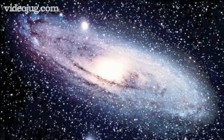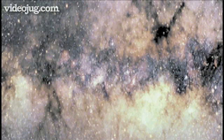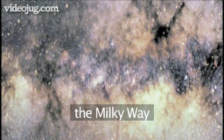Hello and welcome to Videojug. Our solar system is in a galaxy very similar to this one, about three-quarters of the way out from the center. From the Earth, our galaxy can be seen stretching across the sky. We call it the Milky Way.